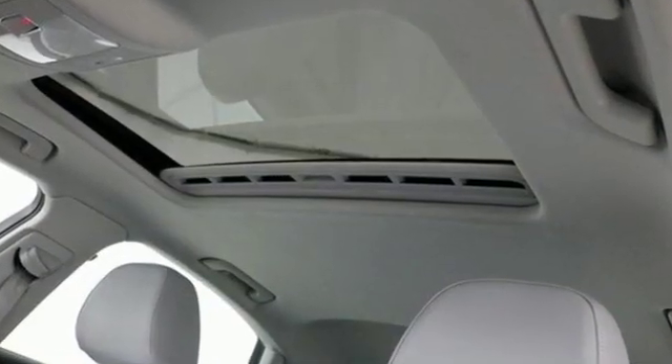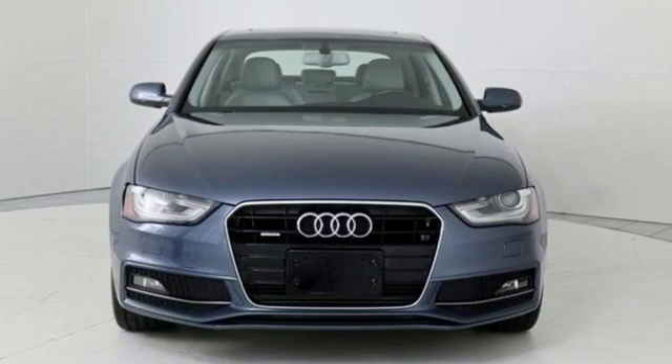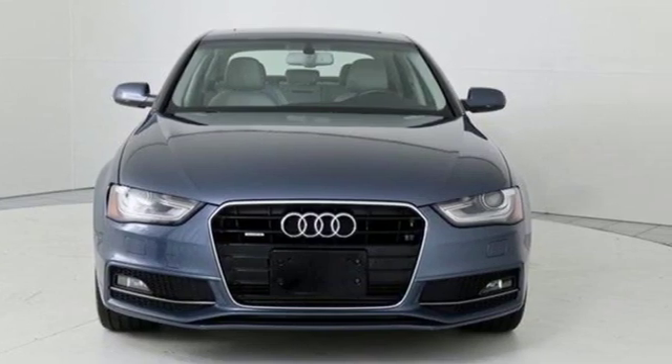Zero to 60 raves, the A4 flat out flies. Audi doesn't follow trends, it sets them. Stop in for a test drive and make it yours today.